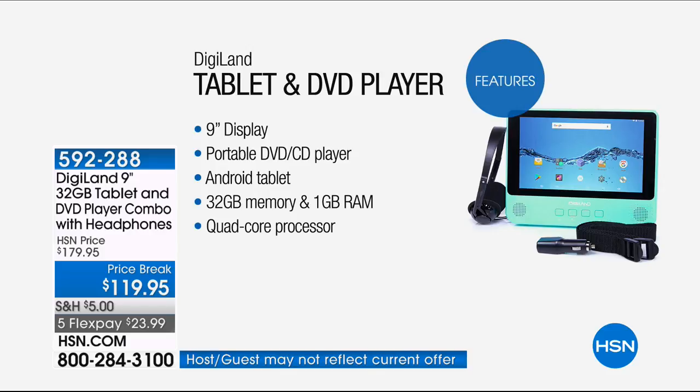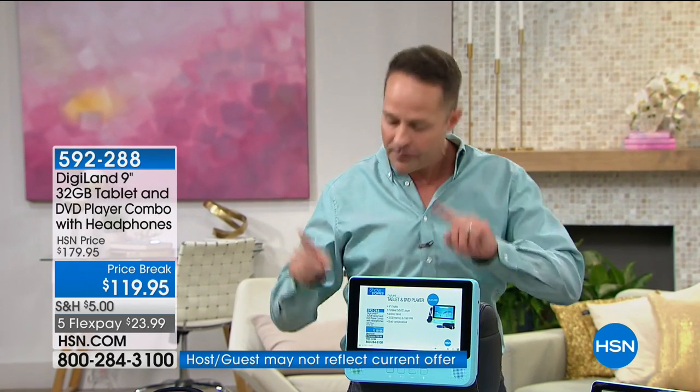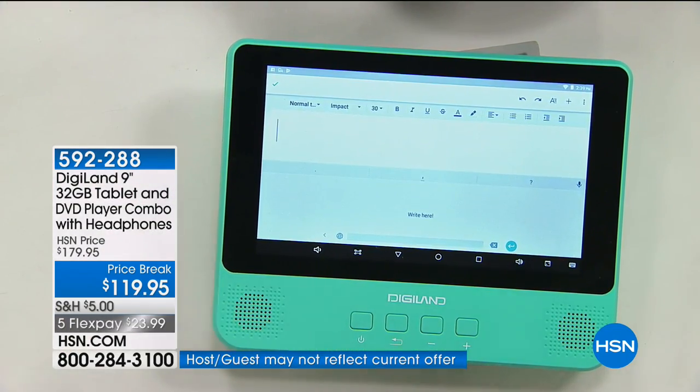A beautiful nine-inch display — it plays DVD and CD. The sound is so good I have a music CD I'll play for you in a minute. It's Android, the number one operating system in the world. 32 gigs of memory — the most we've ever done — plus a full gigabyte of RAM, important for multitasking, and quad core processor. That's the most cores we have on any device at HSN.